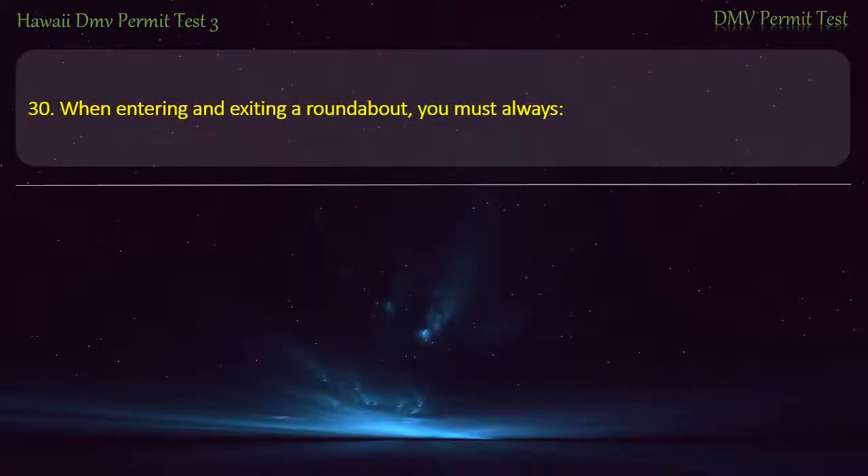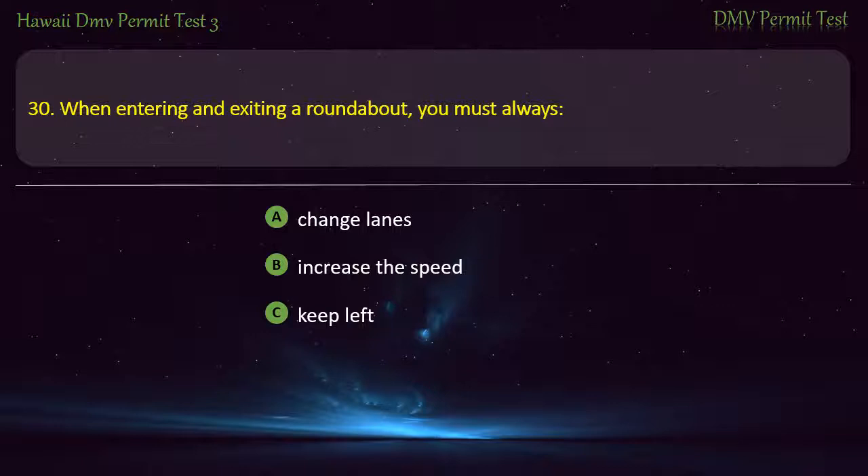Question 30. When entering and exiting a roundabout, you must always: Change lanes; Increase the speed; Keep left; Keep right. Answer: Keep right.